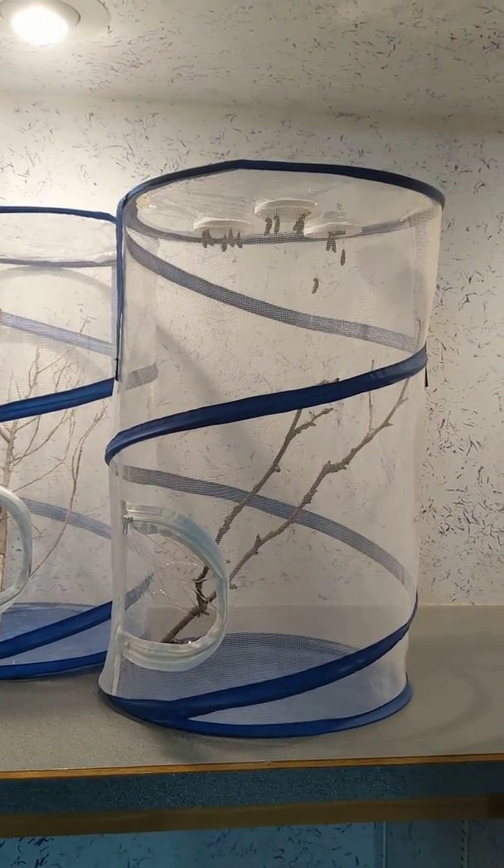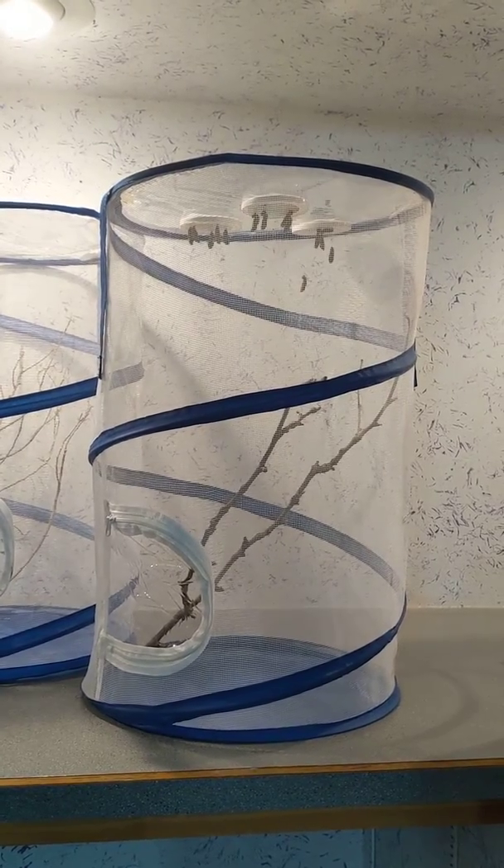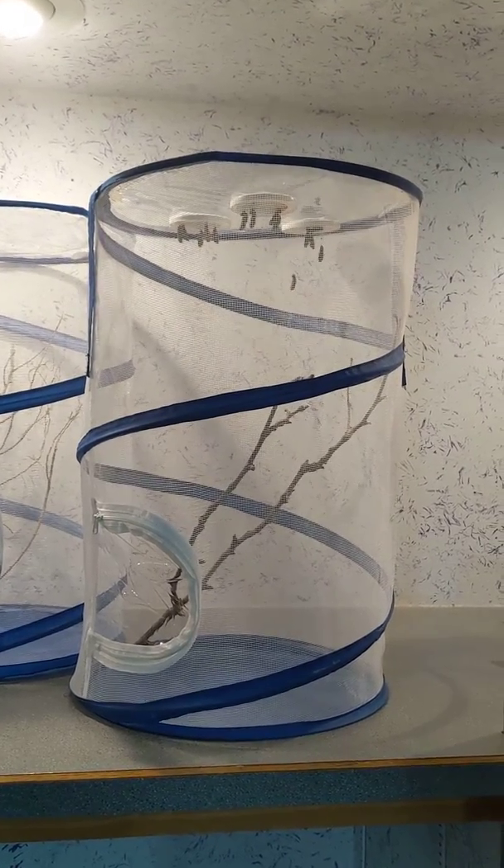So we're going to assume today is Wednesday. They are on about day five. They stay in this stage for seven to ten days.